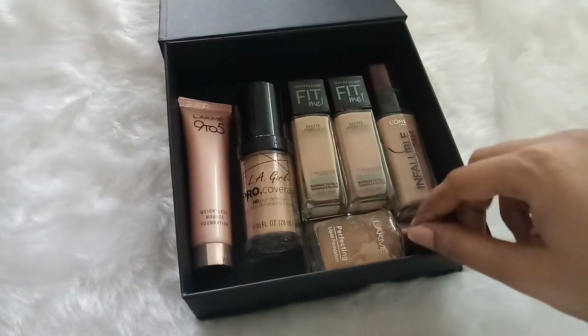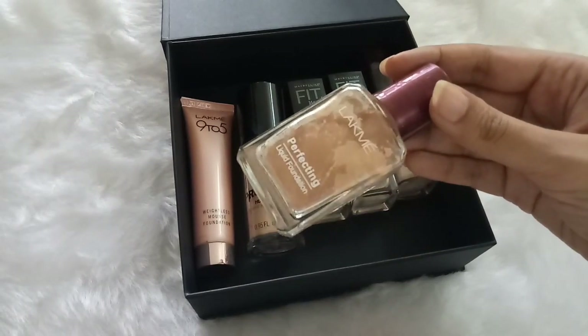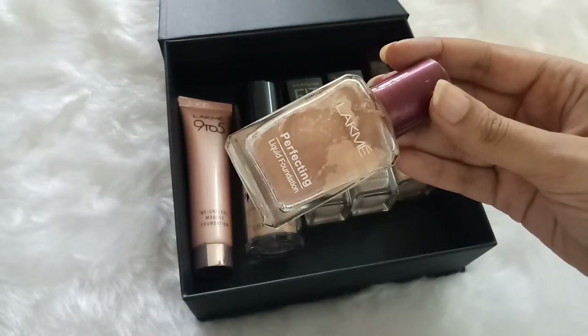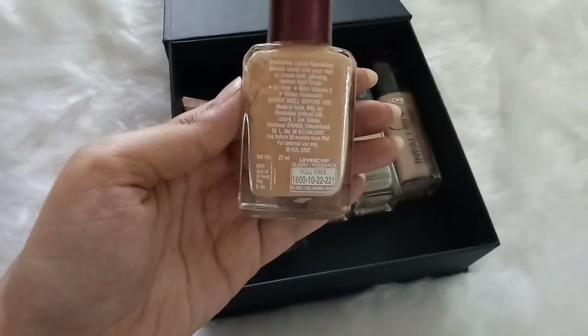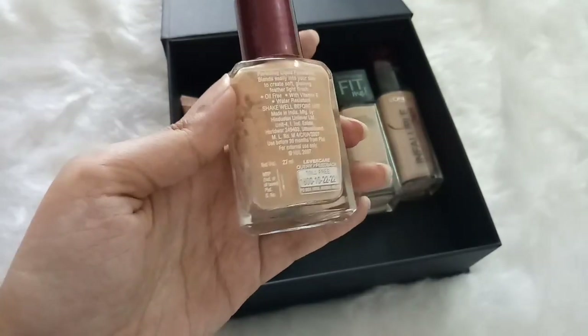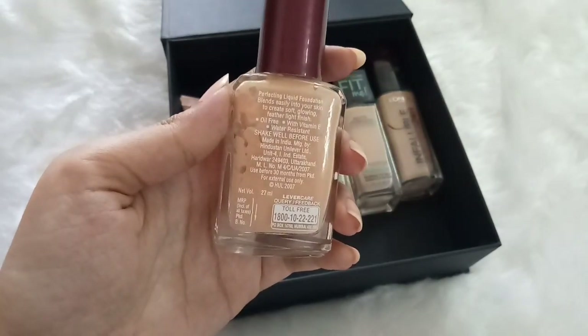The first box is the foundation box. The first product I have in here is by Lakme — it is the Lakme Perfecting Liquid Foundation. This is in the lightest shade; I think the shade name is Pearl, though I cannot see it written anywhere on the package. So that's the first foundation.